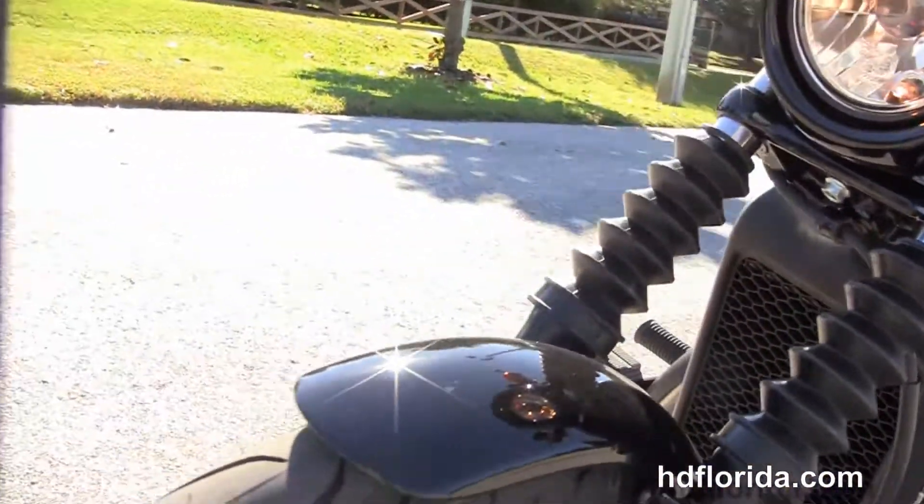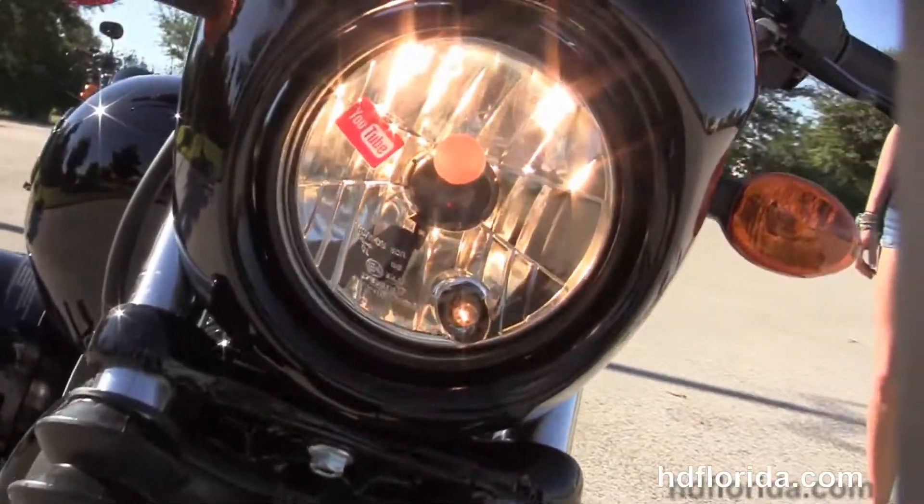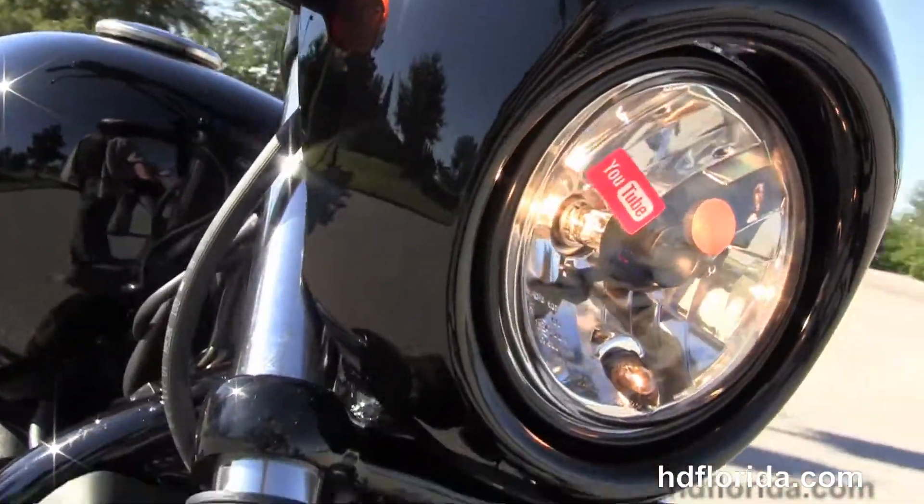This bike is in vivid black and carries a two-year unlimited mile warranty that can be extended out for five years on top of that.